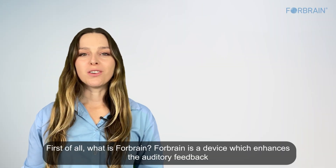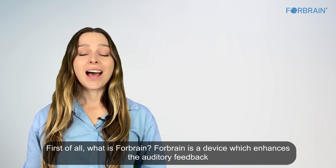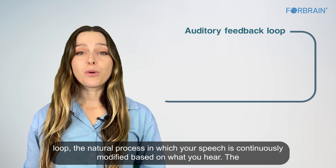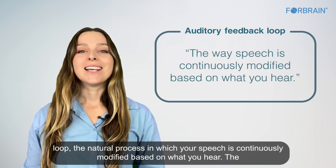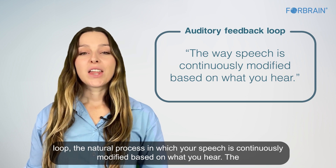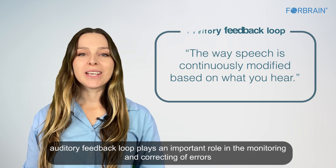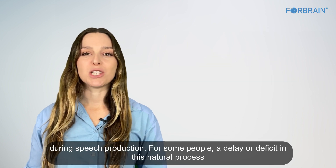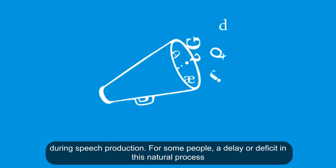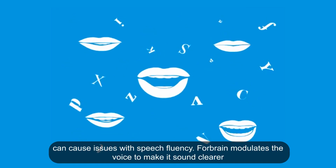What is ForeBrain? ForeBrain is a device which enhances the auditory feedback loop, the natural process in which your speech is continuously modified based on what you hear. The auditory feedback loop plays an important role in monitoring and correcting errors during speech production. For some people, a delay or deficit in this natural process can cause issues with speech fluency.